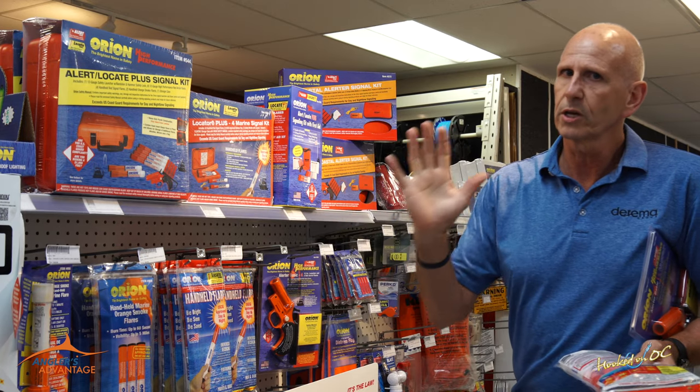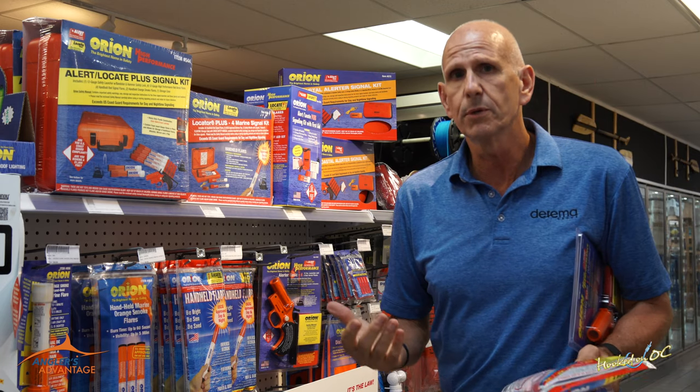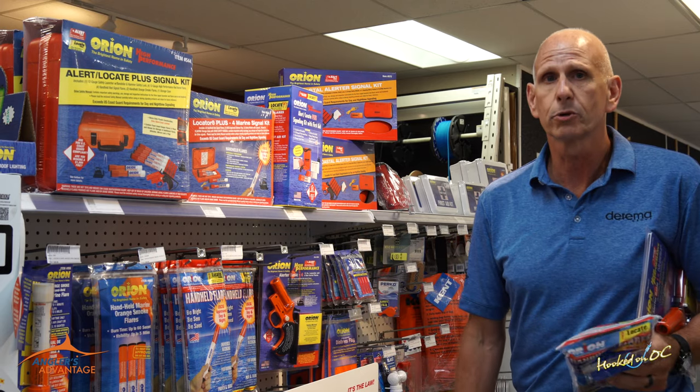This kit right here is filled with four meteors, handhelds, and smoke signals in a hard container — perfect for those going a little further offshore, 30 to 40 miles. At that point you might want to get into a 25-millimeter type product, which isn't here right now, but they'll probably be bringing it in for the upcoming tournament.